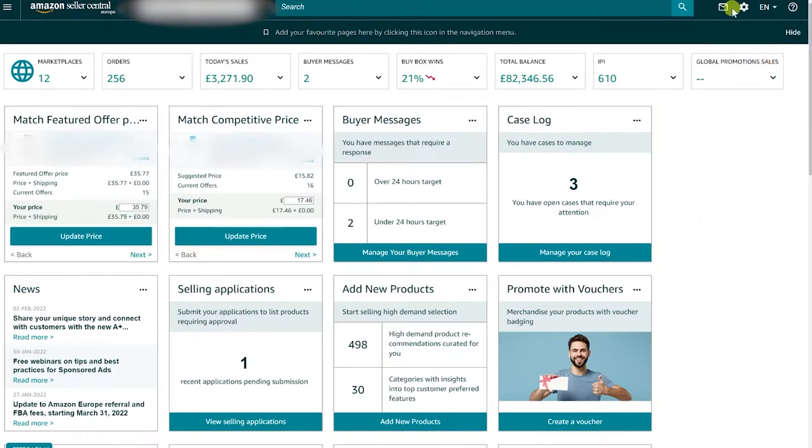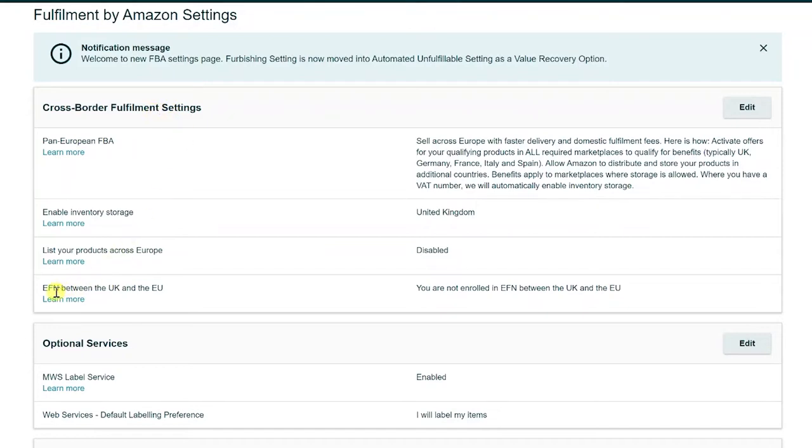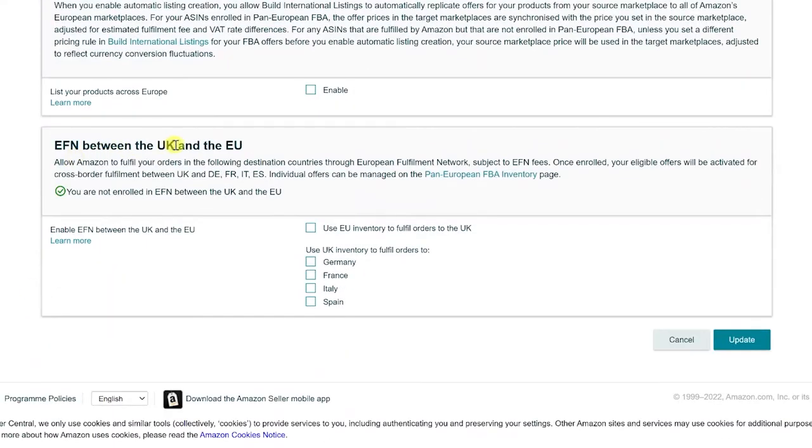Let's jump on the computer and show you how to actually activate EFN in 2022 on your account in Amazon Seller Central. Once logged in, come up to the top menu and click on Fulfillment by Amazon. You'll see under here it says cross-border fulfillment settings, and down here EFN between the UK and the EU — you are not enrolled. Click edit, then scroll down, and you'll see EFN between the UK and the EU. Select to use UK inventory to fill orders to the EU countries you want, tick them, then click update. This means you use your UK inventory to ship orders to those countries. If you don't have EU inventory, just the UK side applies — then click update. Very simple.